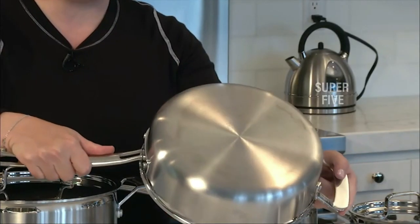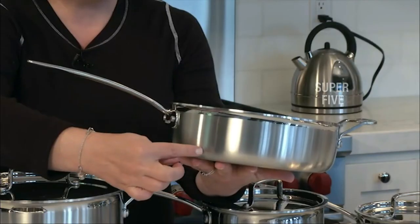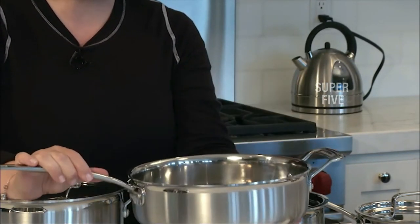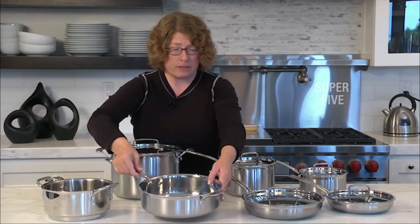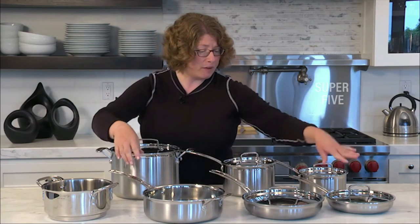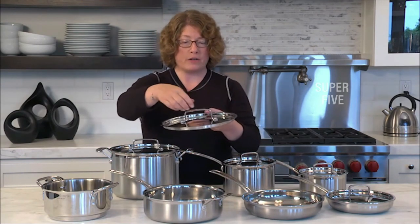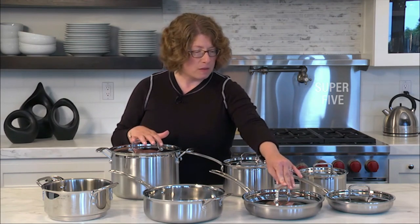In our lab, tests found that the pans performed as promised, delivering nice golden brown crusts on seared scallops without scorching. Our product tester can also attest to the pans' ability to maintain their heat, saying that with the lid on, a pot's contents stay warm while she's doing other tasks. She adds that her food ends up not only evenly browned but also with none of it stuck to the pan. The rims of this cookware are tapered for easy, mess-free pouring.